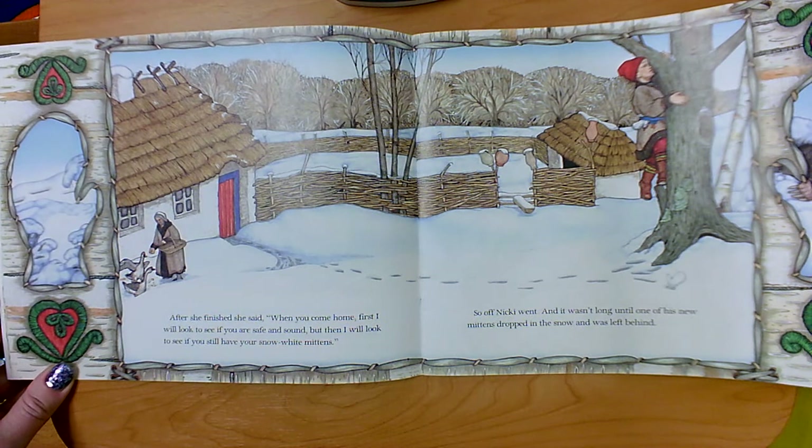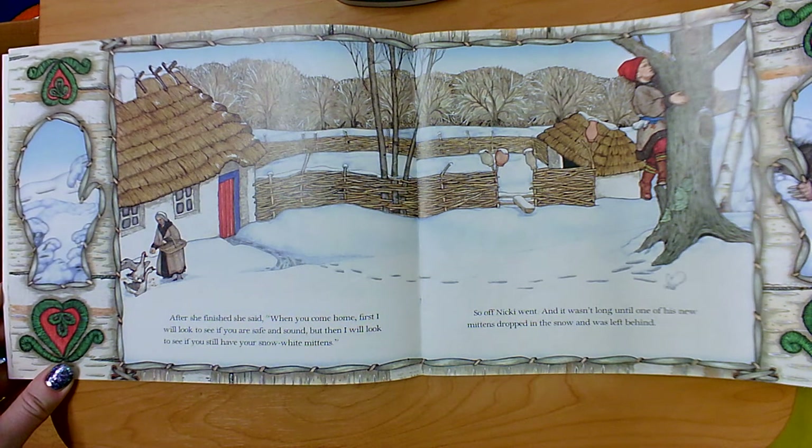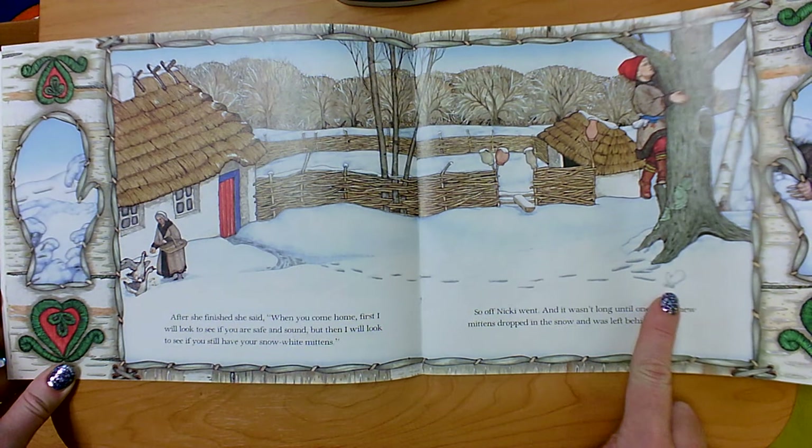After she finished, she said: when you come home, first I will look to see if you are safe and sound, but then I will look to see if you still have your snow white mittens. So off Nicky went, and it wasn't long until one of his new mittens dropped in the snow and was left behind.